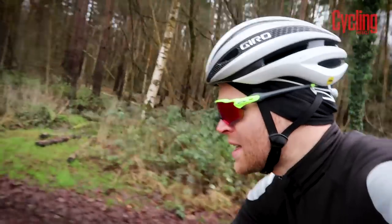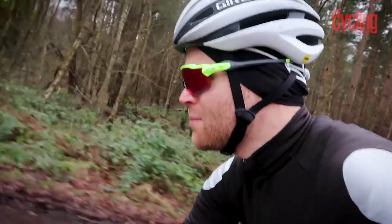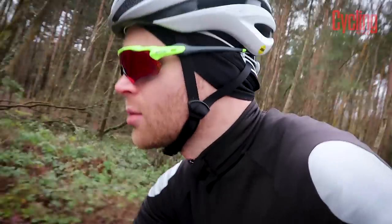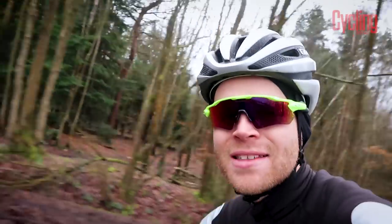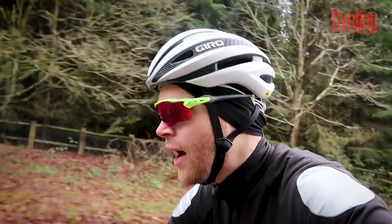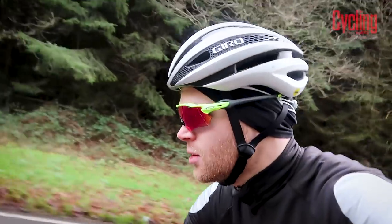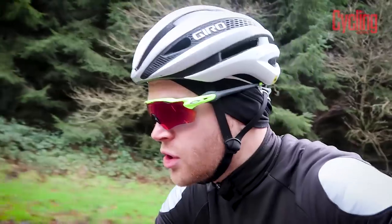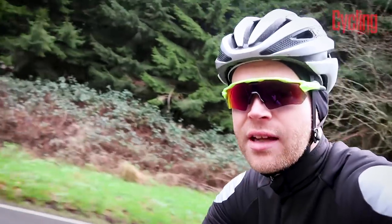I'm out riding now on my Selle Italia Tecno Flow saddle and it may look like a modern-day instrument of torture, but I've been amazingly surprised at how comfy it is. To put this into context, for years the saddle I've been riding has been a Fizik Arione. Now that saddle suited me pretty well, but this one suits me even better — I've completely switched on to this now.